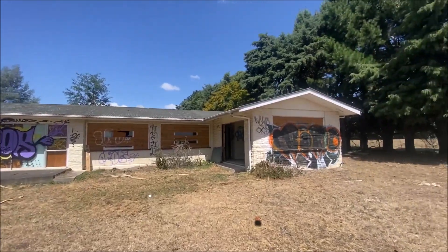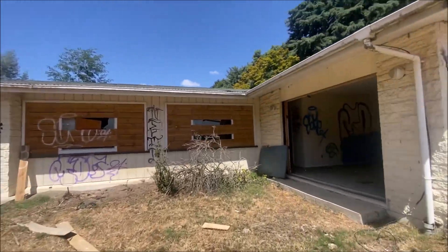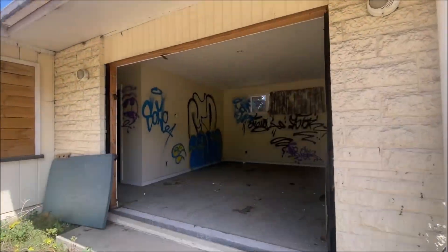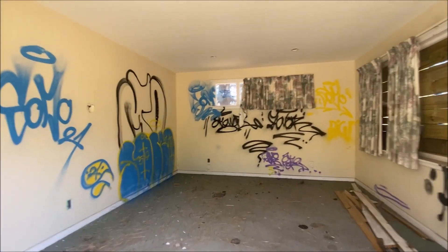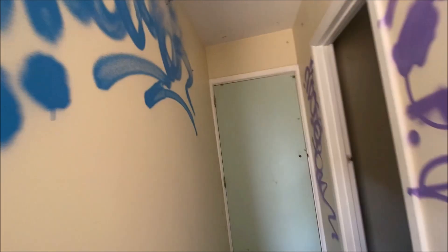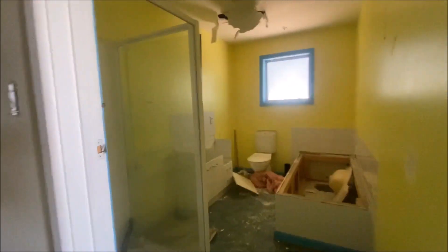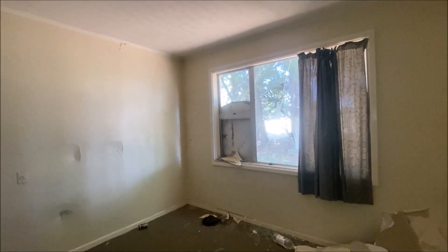What's up guys, today we're gonna be checking out this awesome abandoned house on the side of the highway. Absolutely incredible. Wow, it's trashed — there's punch marks everywhere. Wow, it's a massive house.